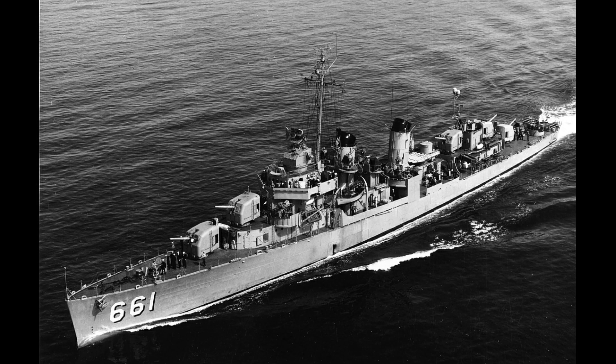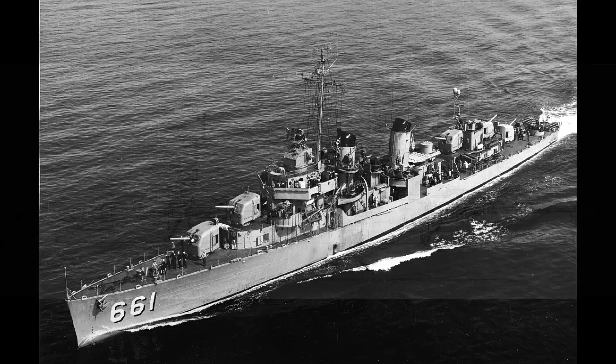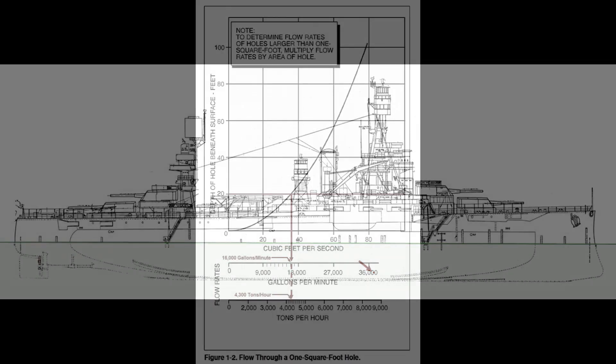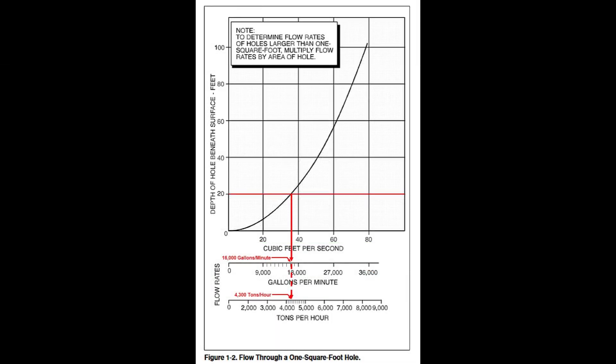Why show a photo of USS Kidd? Because the picture makes an important point: a one-foot diameter hole 20 feet below a ship's waterline will admit more than 16,000 gallons of water in only one minute — that's 67 tons of water in just 60 seconds, which equals the Kidd's 2,050-ton full load displacement in only 31 minutes.